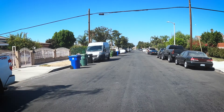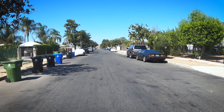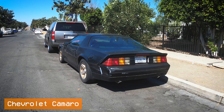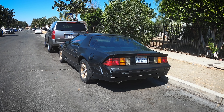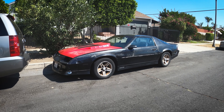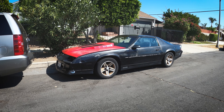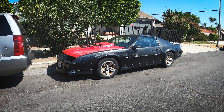I spot a third gen F-body in the distance — this black Camaro with gold wheels and a 5.7 liter IROC-Z badge. If I were to guess, this is maybe an '87 Camaro, but I could be wrong. Like a lot of these third gens parked on the streets of LA, this one's in very rough shape — the paint is trashed, though the wheels are very nice. Somebody's put an aftermarket hood on there with a hood scoop. It's got T-tops though — that's pretty sweet.